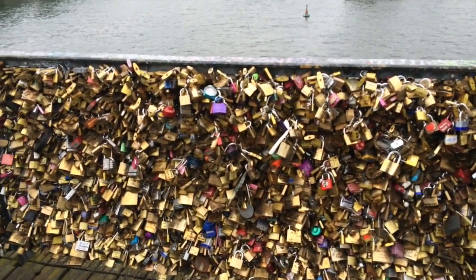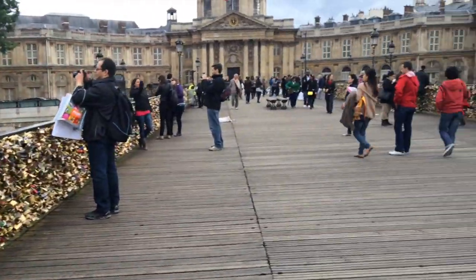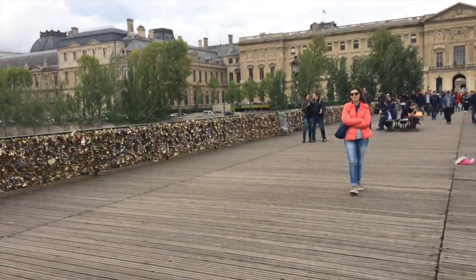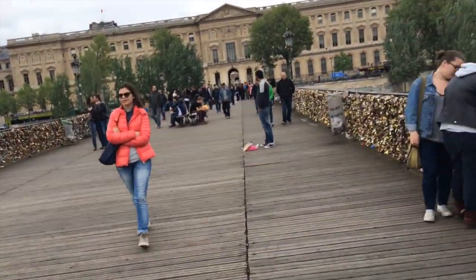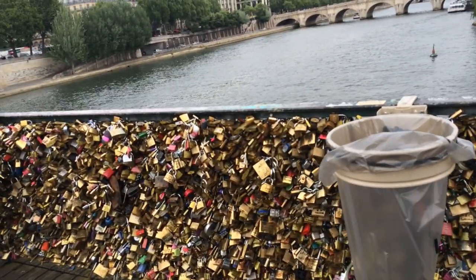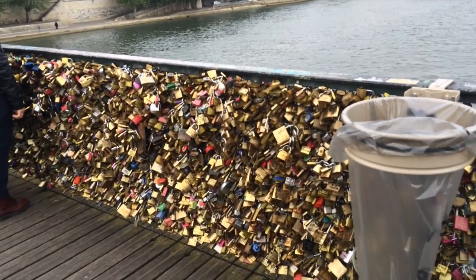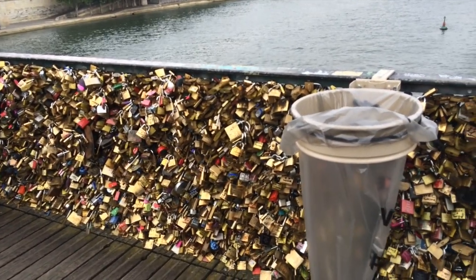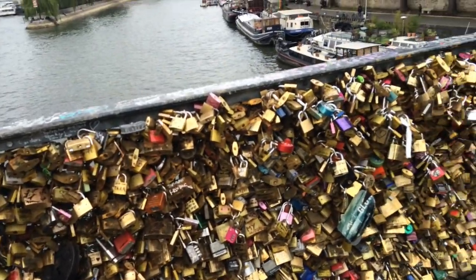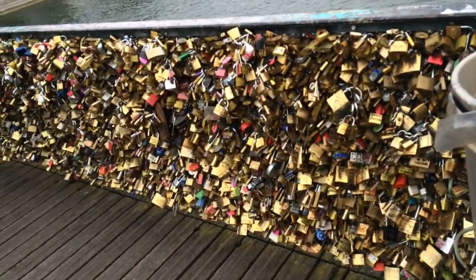We are at the Pont des Arts, which is the bridge where couples lock padlocks onto it and throw the key into the Seine — it's supposed to mean that your love will last. Mike and I did bring a lock; we have it at the apartment. We were planning on doing this later but we were nearby, so we came to look and see if there's going to be a spot to lock our lock.